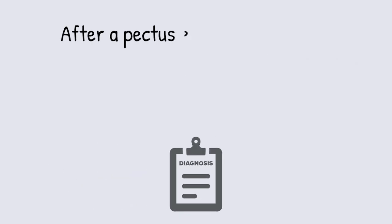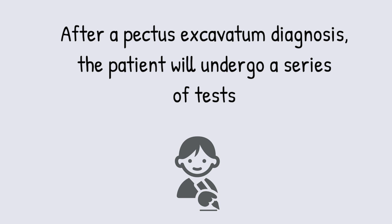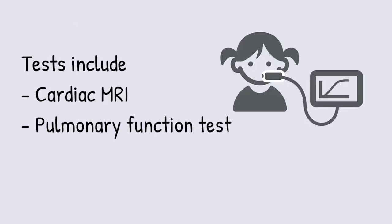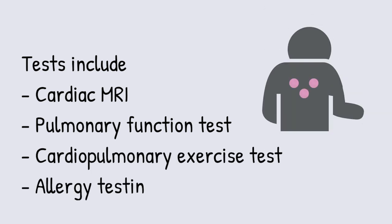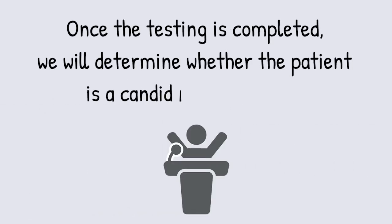Once the diagnosis of pectus excavatum is made, the patient will undergo a series of tests including a cardiac MRI, pulmonary function tests, cardiopulmonary exercise tests, and allergy testing to determine the type of bar. Once the testing is completed, we will determine whether or not the patient is a candidate for surgery.